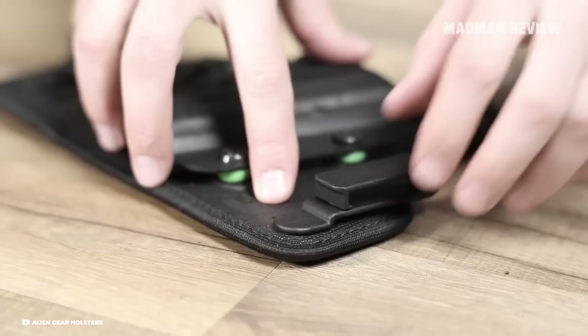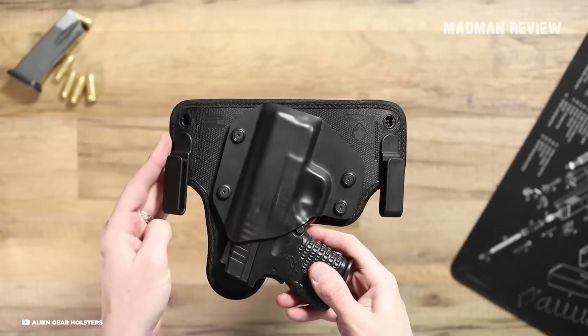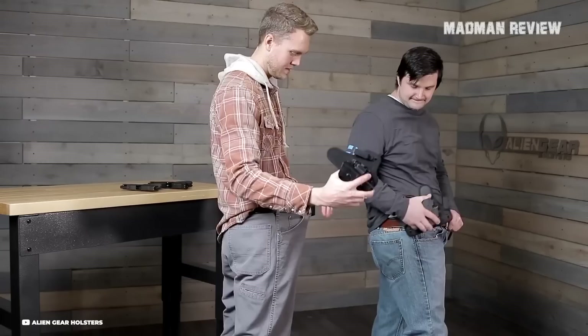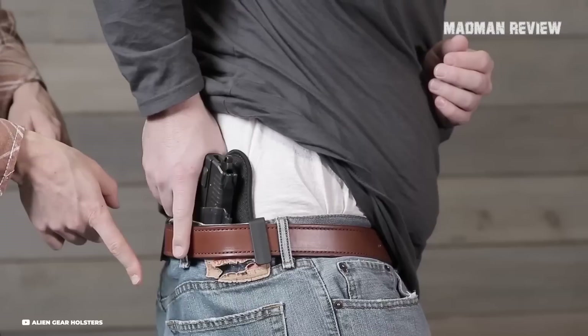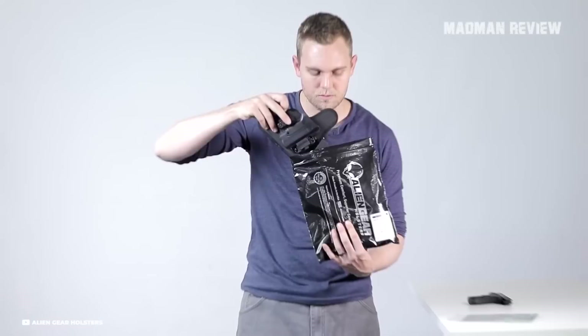An innovative change is the elimination of hardware from the belt clips, enabling quicker and more convenient adjustments to cant and ride height. The reduced base size enhances low-profile concealment, minimizing printing. The holster base incorporates a steel core providing structural rigidity, while the wings offer flexibility for a comfortable fit. The Cloak Tuck 3.5 employs passive, customizable retention with an updated Alien skin material offering a controlled draw. It comes with a forever warranty and a 30-day test drive.